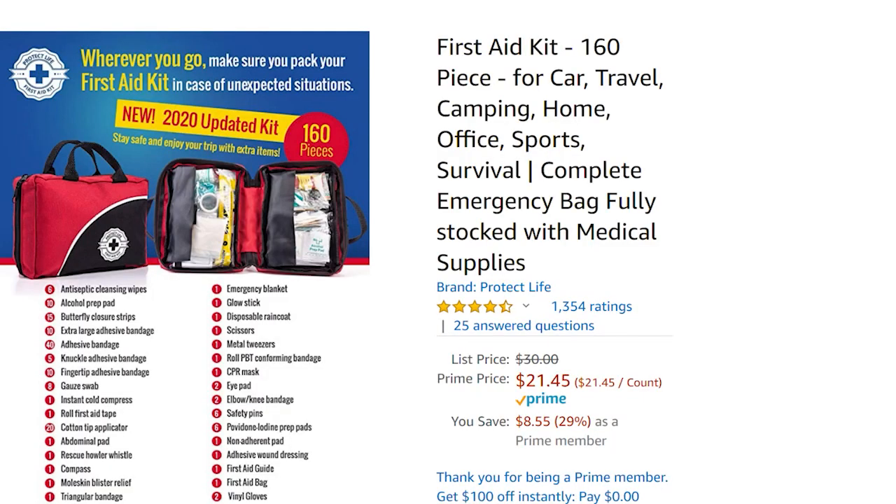The next thing I recommend is a really great first aid kit — one of the best I've seen. I hurt myself on the road all the time, and most people I know do too. You'll be doing something and look down and go, 'How did I just cut myself?' If you or somebody else gets hurt, this kit is really comprehensive for not a lot of money. Right now it's 29% off, making it $21.